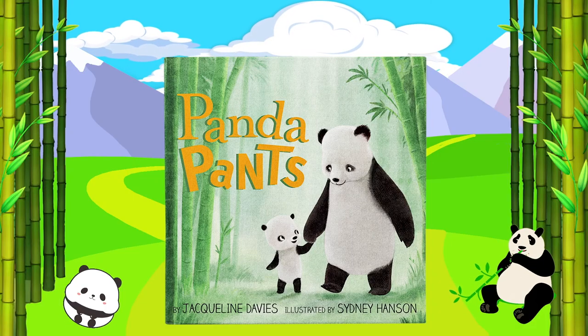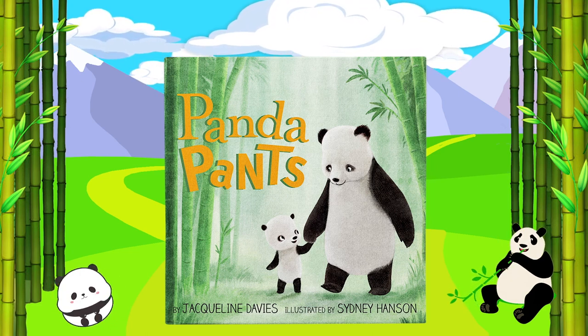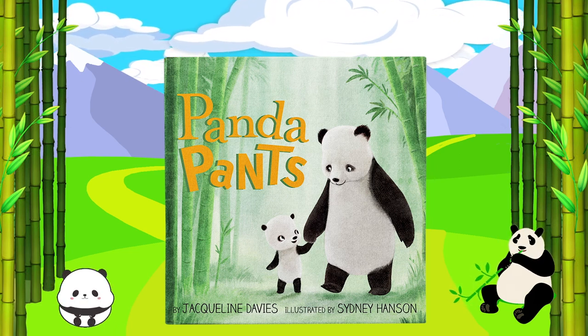Panda Pants by Jacqueline Davies, illustrated by Sydney Hanson. Read with permission from Random House Kids.